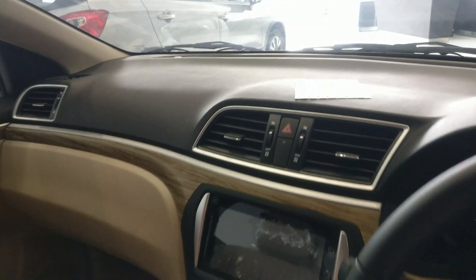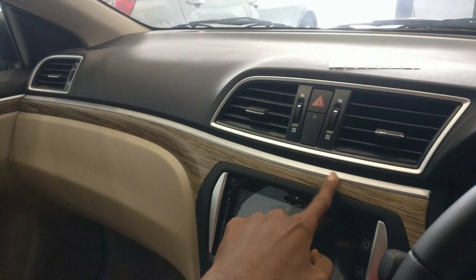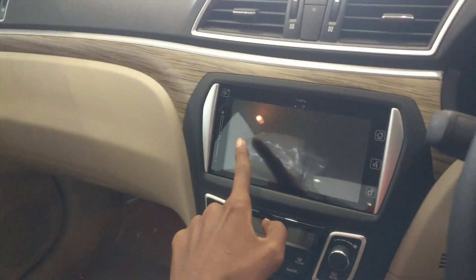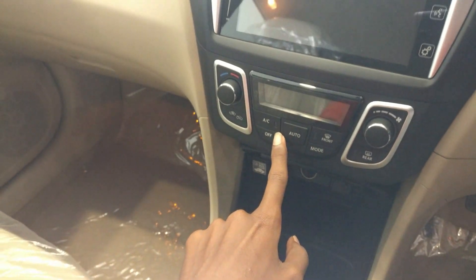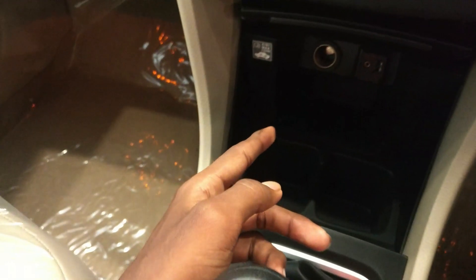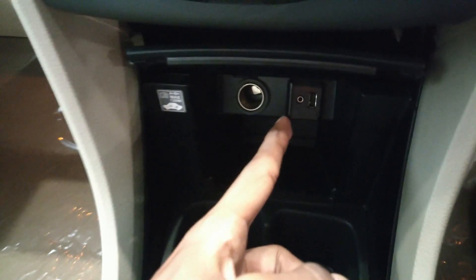The center console looks very nice with a silverish treatment. At the top is a wooden treatment in this top-end variant. There is an 8-inch touchscreen infotainment system with Android Auto and Apple CarPlay support. Automatic climate control is also available with dedicated buttons. Below that is a 12-volt power accessory socket and an AUX socket, along with two front cup holders.